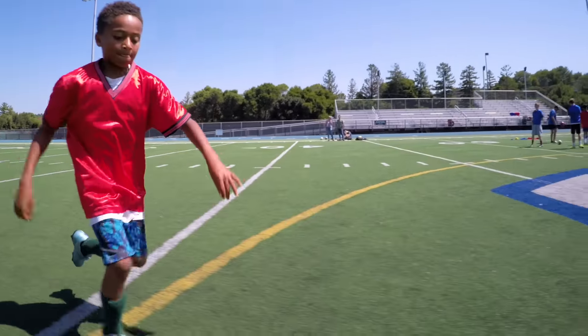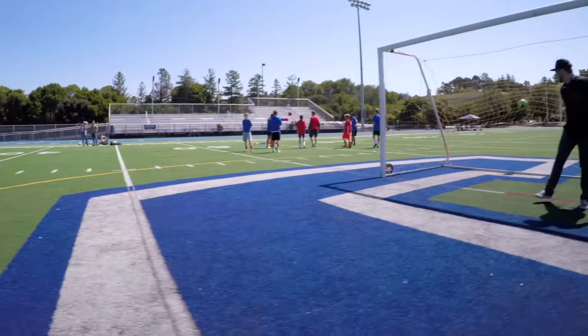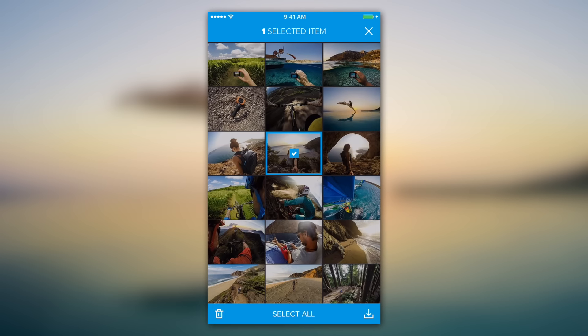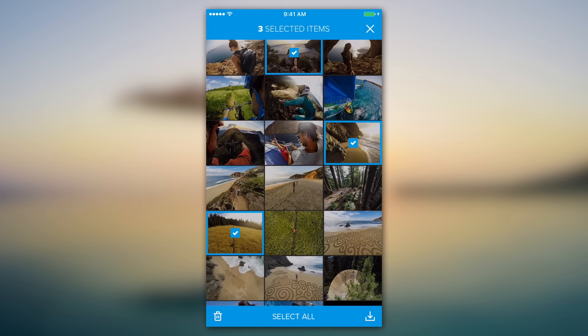Don't wait till you're back home to view your photos and videos. Check out that pass or run from the turf. You can also browse and delete media on your camera's memory card to free up space for more great footage.